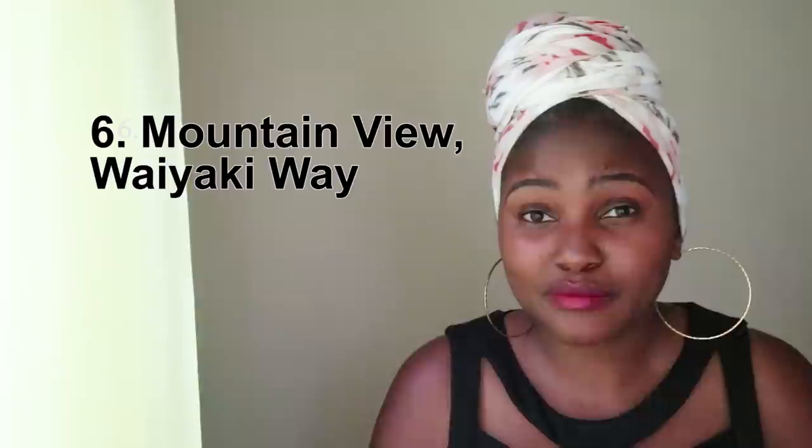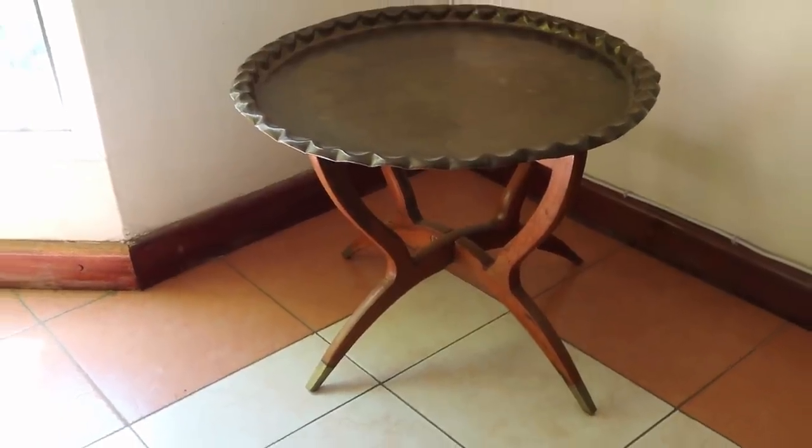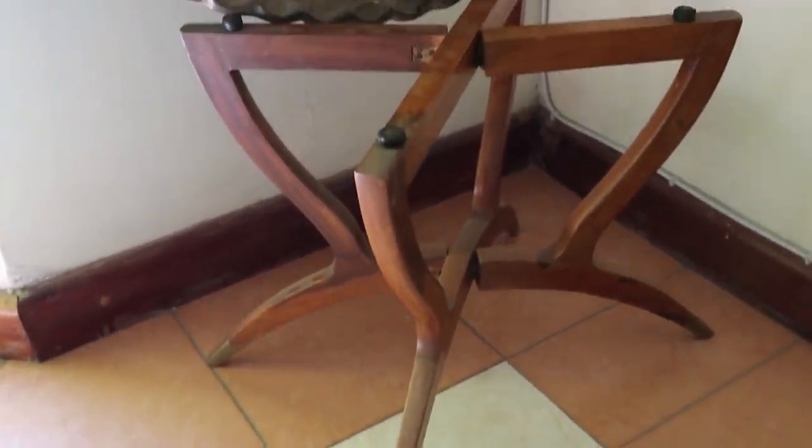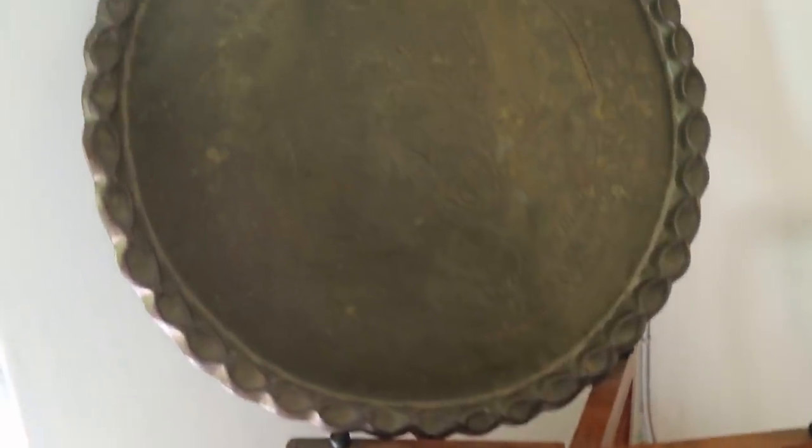The next shop is along Waiyaki Way, going up past Kangemi to Mountain View. Directly opposite Total at Mountain View there's a big secondhand shop on the opposite side of the highway — it's called Sense something, but you can't miss it. This is where I bought this table — a tickish table. What I love about it is the brass detail at the bottom, and the table is foldable. The tray on top can be removed and used separately, but I haven't found a way of polishing the brass yet — I'm still trying to figure that out.